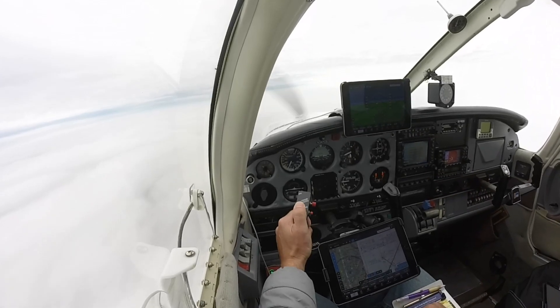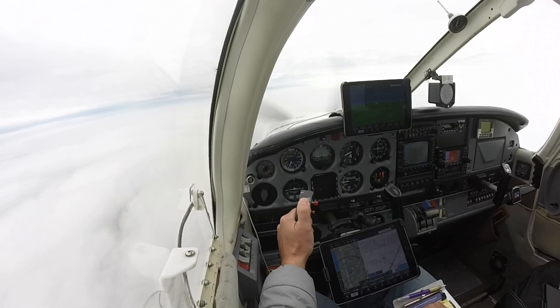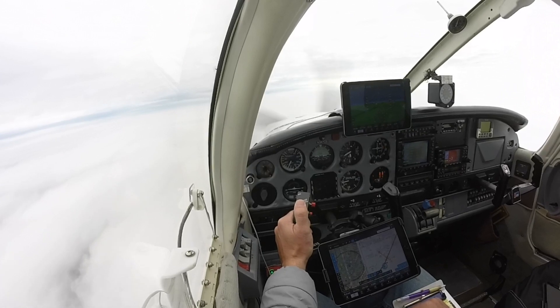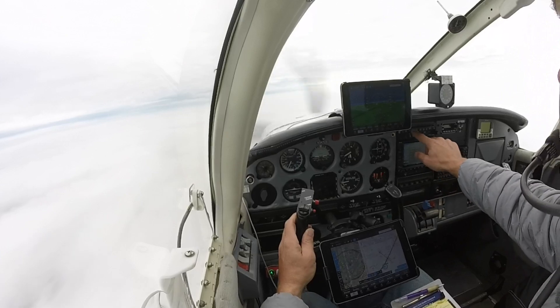1354 Zulu observation. Wind 270 at 03. Visibility 3. Missed. Ceiling 200 overcast. Temperature 06. Dew point 05. Altimeter...